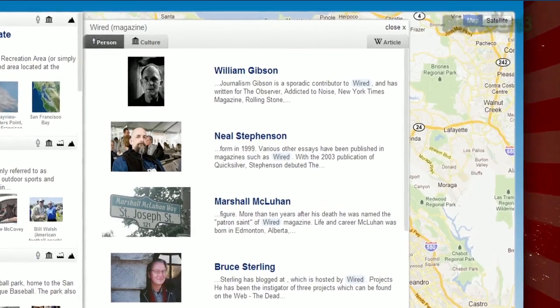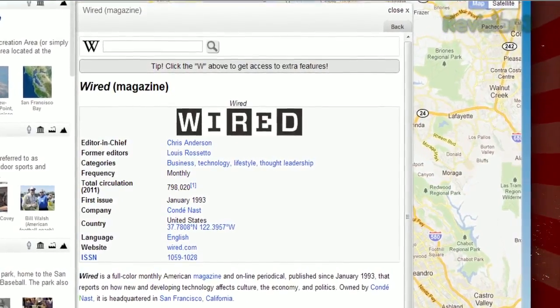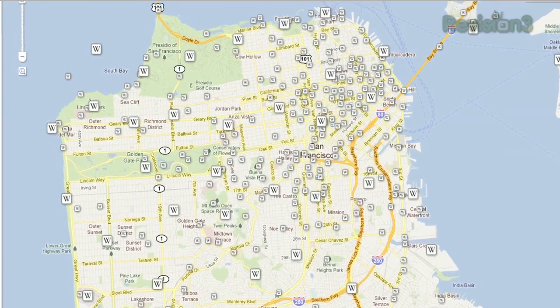Clicking an entry will bring up related entries, or you can click the article tab at the top to read the full Wikipedia entry. And yes, Google Maps does have its own Wikipedia layer, but if you want a much slicker way to browse Wikipedia by geography, try WikiHood today.